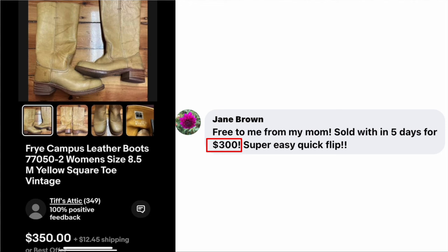We all kick ourselves for things we threw out, but you can't keep everything your entire life — that's called hoarding. This was a great sale, sold within five days. Jane, I love your mom for giving those to you.